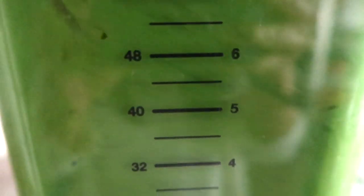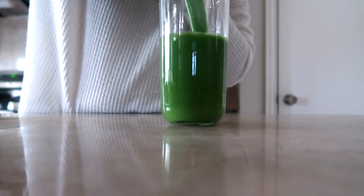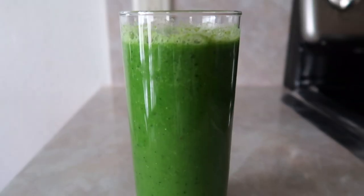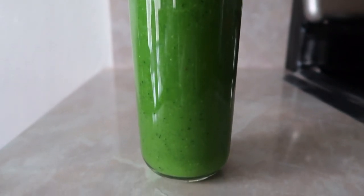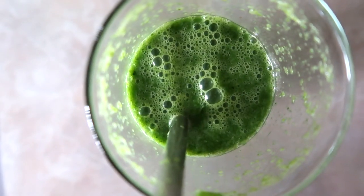I made enough for two servings so I could have some leftover for the next day. I do prefer to make my smoothies fresh, but when I'm not feeling good, I'm all about making my life easier. And a second day green smoothie is way better than none at all.